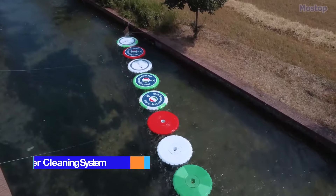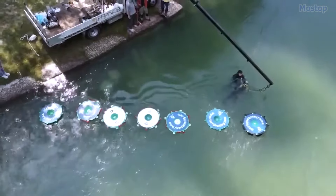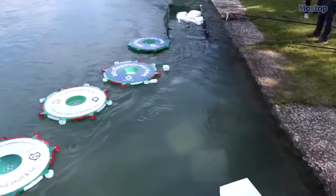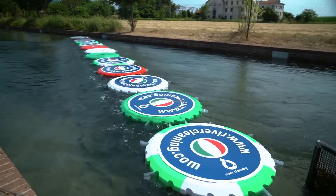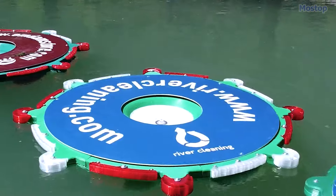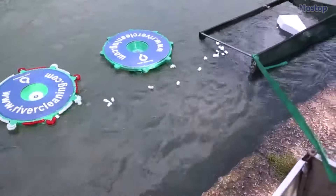The River Cleaning System is a modular barrier composed of floating buoys designed to retain and redirect incoming litter on various types of rivers and waterways. It is especially effective in flowing waters, where the natural current spins each module similarly to a turbine. The system is installed diagonally across part or the entirety of the waterway, and this configuration, along with the rotational movement of the buoys, guides the trash towards a collection point near the riverbank.